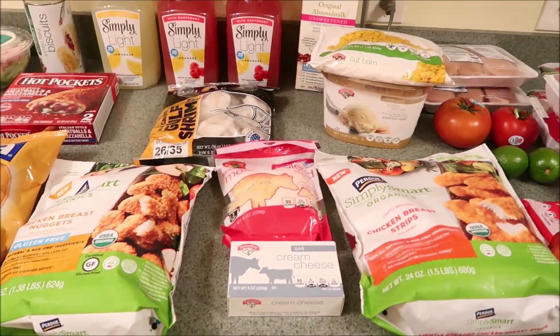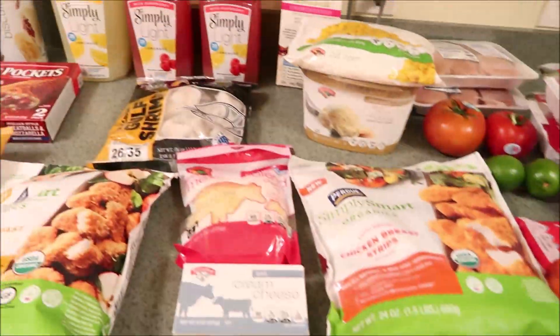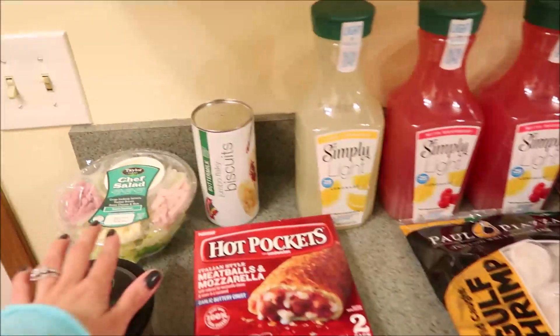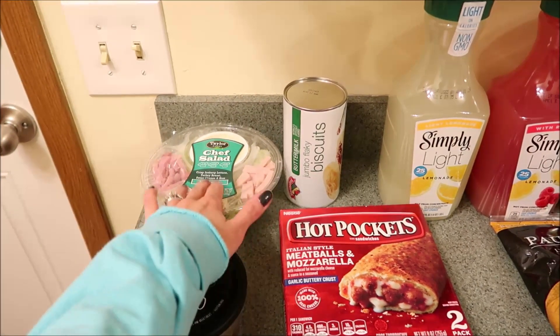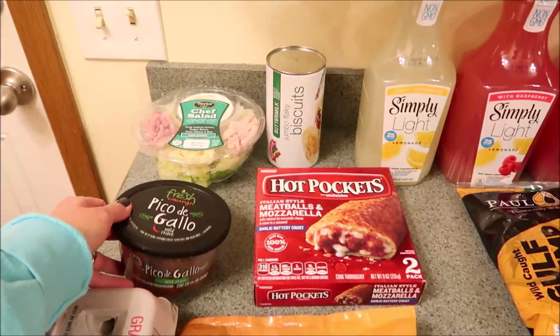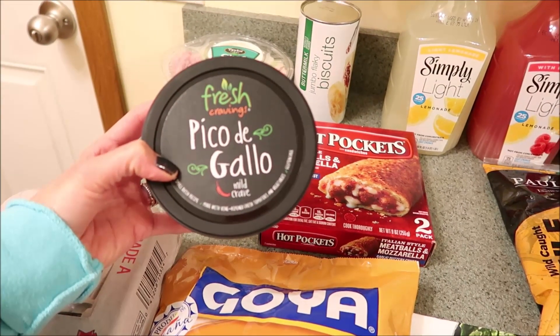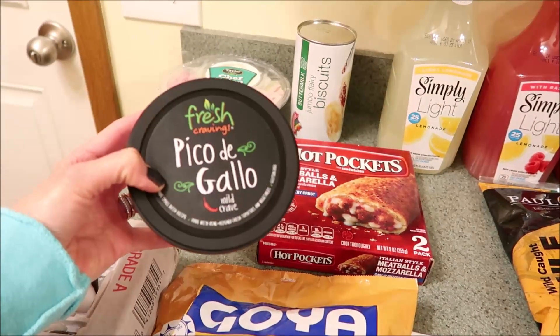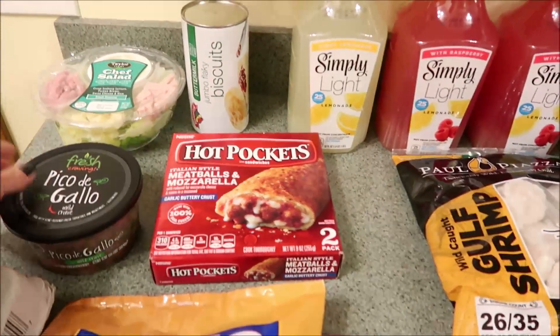I figured I'd show you guys the cold stuff first. That is the sound of the dishwasher, which I just turned on, so we'll start over here. First things first, I have one of the Walmart chef's salads. These are super quick, easy, and convenient for like at work and whatnot, so I just grabbed one of them. And I got this also at Walmart — this is the Fresh Cravings Pico de Gallo in mild. Looks really good. Never had this one before, so I'm excited to try that.